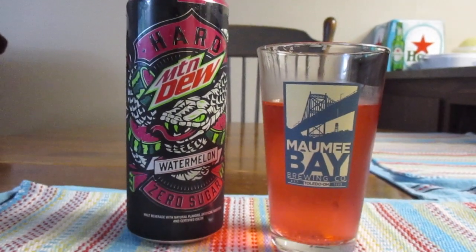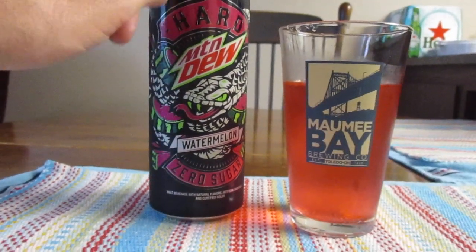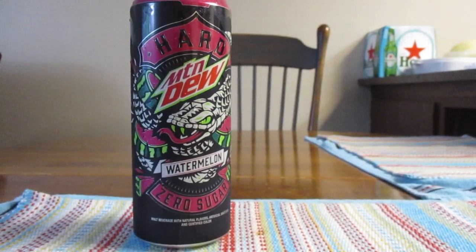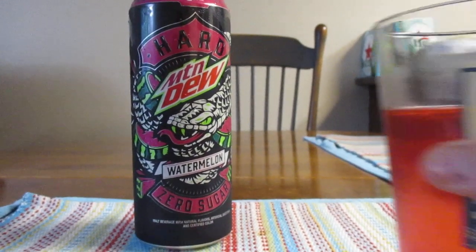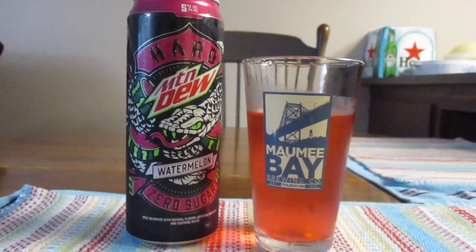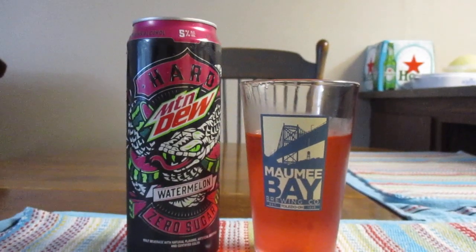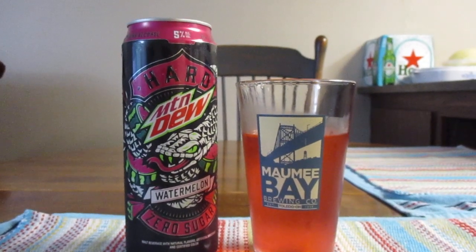If you don't like Mountain Dew, well, you're not going to like this one at all. But of the ones that I've had so far, this one by far is my least favorite. To me, this is almost undrinkable to be quite honest with you. And really that comes down to just a matter of personal taste. But yeah, this stuff is not for me whatsoever.